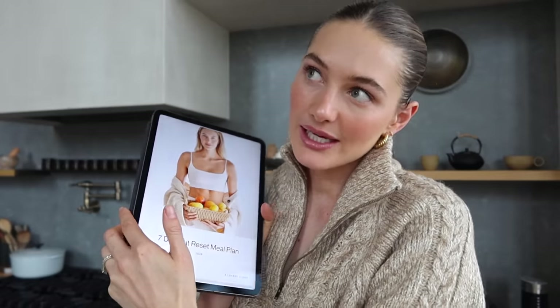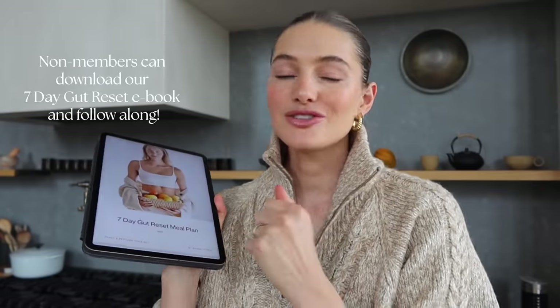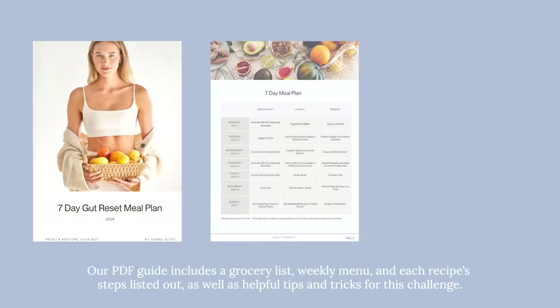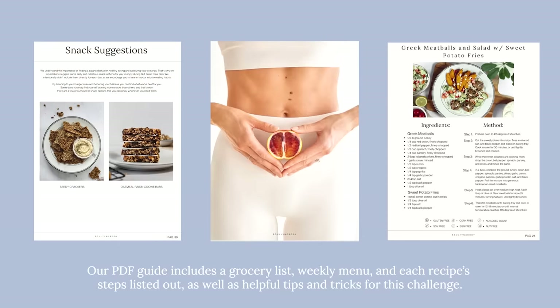That's why I worked super closely with our dietitian Dominica and we created this seven-day gut reset meal plan, going back to the basics with foods that really nourish you and are easy to digest. This meal plan is available for all my Soul Sync Body community members, but if you don't want to sign up for a membership, we also have the ebook available separately in our shop — I'll link that down below.